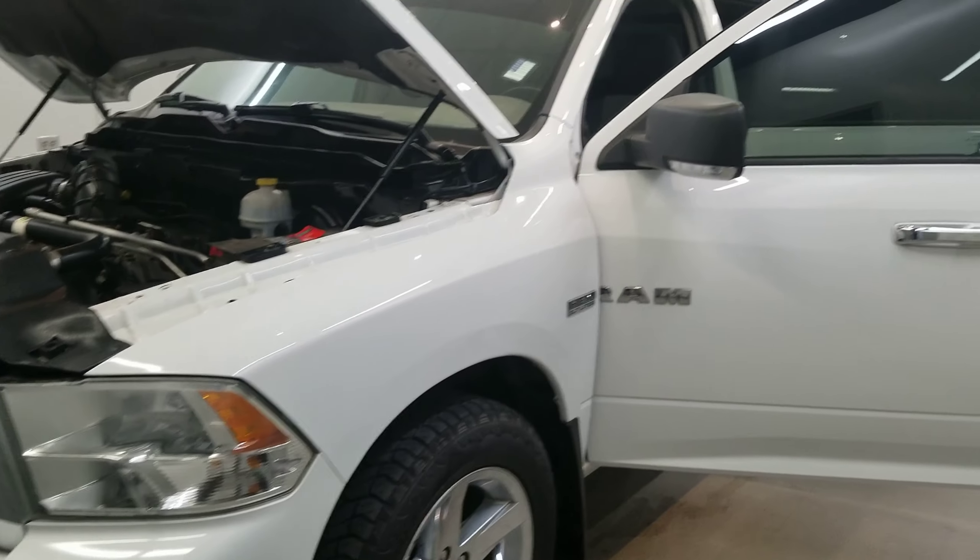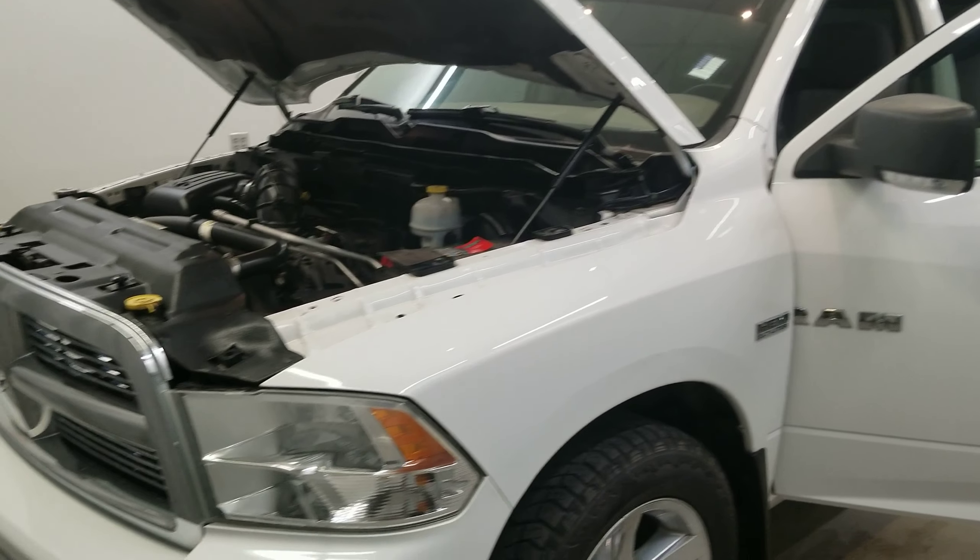This vehicle has been fully serviced, fully detailed, priced competitively, and is available on our lot now.